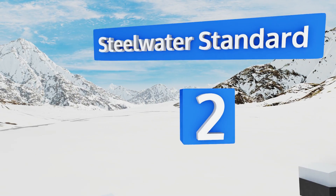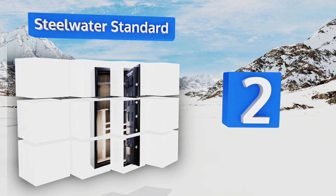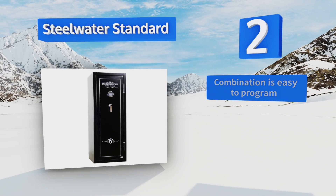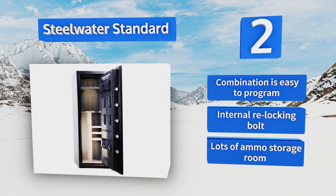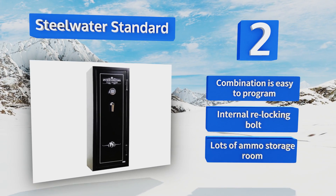At number 2, if you want a great bang for your buck, as you've already spent lots of bucks on things that go bang, the Steel Water Standard holds short and long barrels equally well. It has an impressive fire rating, ensuring your rifles are protected from more than just little hands. It boasts a combination that's easy to program, an internal relocking bolt, and lots of ammo storage room.